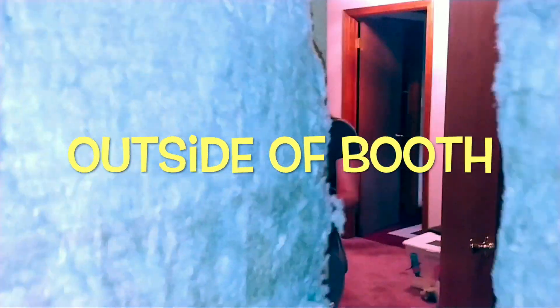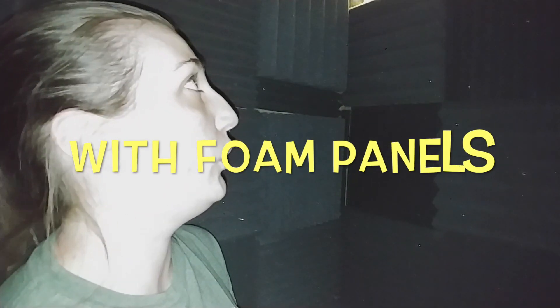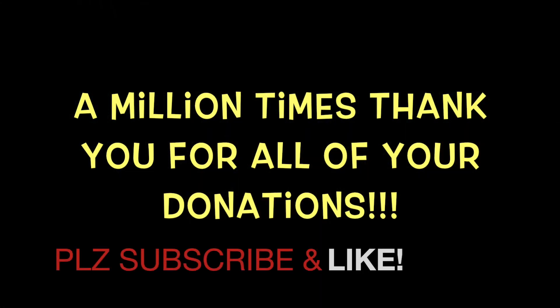We have the foam panels in here and we're going to test out the clapping and the singing to see if there's a difference having the foam panels in as opposed to just having the Rockwool. And it's so soothing to feel the warm sound.